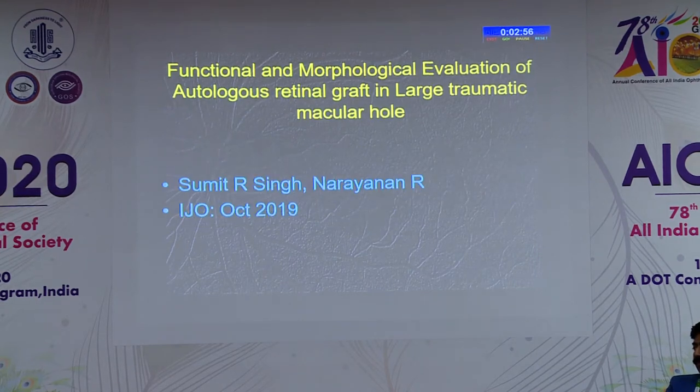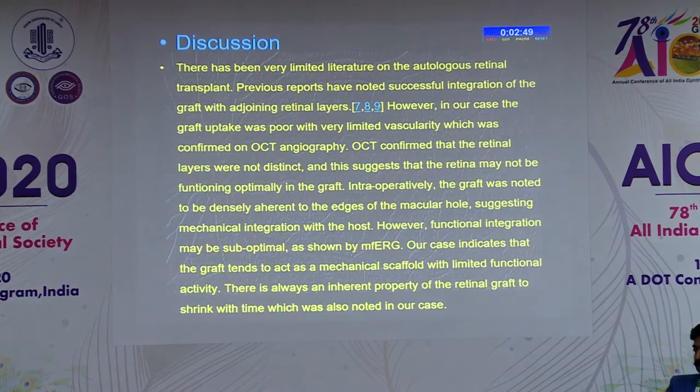Raja presented this case — a large traumatic macular hole. This was the primary surgery, and he documented very clearly that yes, the graft is definitely viable. OCT confirmed the retinal layers are not very well distinct, suggesting the retina may not be functioning optimally. But intraoperatively the graft was noted to be densely adherent to the edges of the macular hole, suggesting mechanical integration with the host is possible. MFERG showed suboptimal results, which is quite expected in traumatic cases.